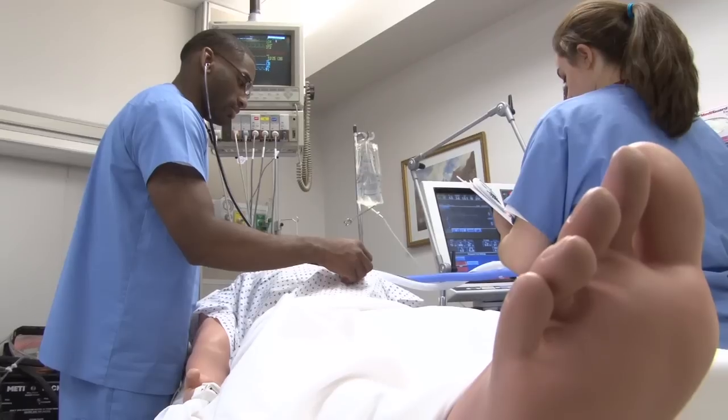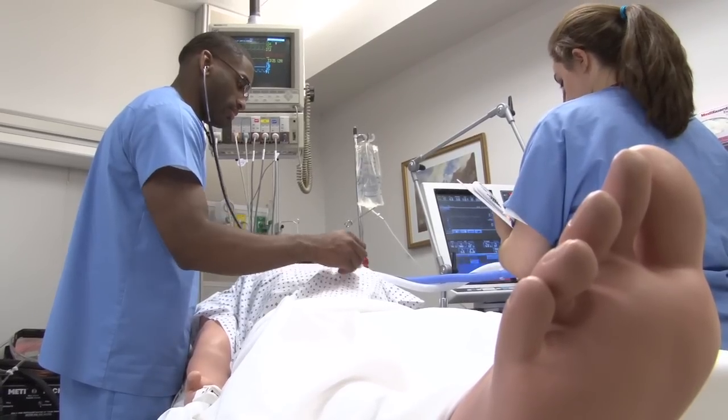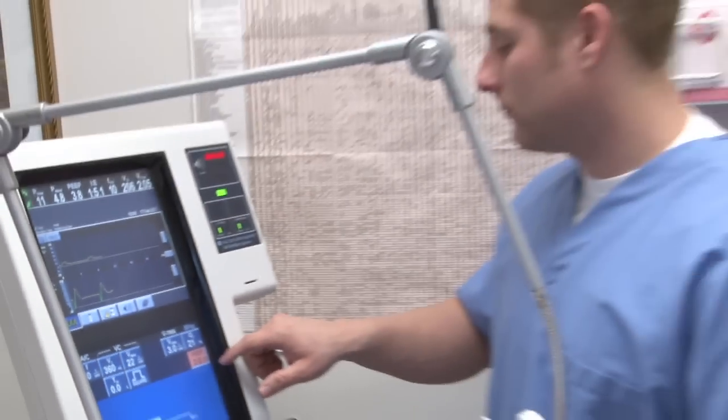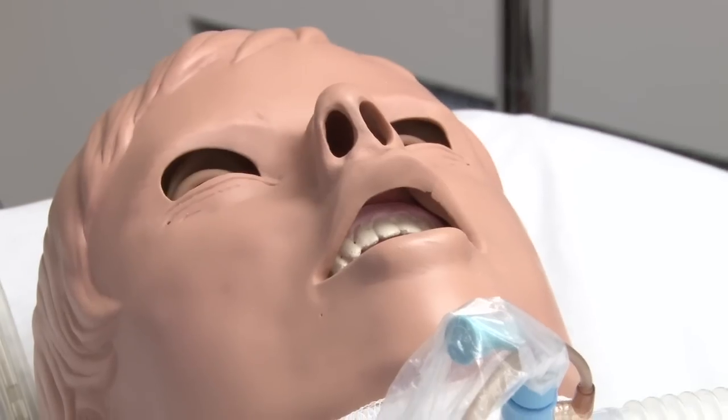Most of our graduates go right into employment, so they're able to find jobs in the area hospitals or in various areas that hire respiratory therapists. It might be sleep labs or pulmonary diagnostic laboratories also.